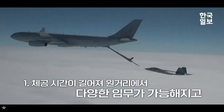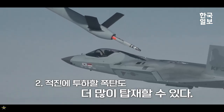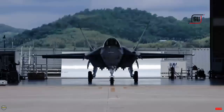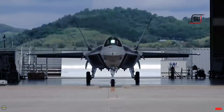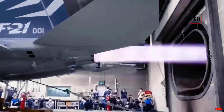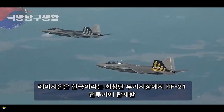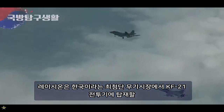DAPA underscored the crucial role of aerial refueling capabilities for modern fighter jets, highlighting the KF-21's extended operational range and increased mission duration potential. Looking ahead, DAPA plans to assess the jet's refueling efficiency under different speed and altitude conditions.